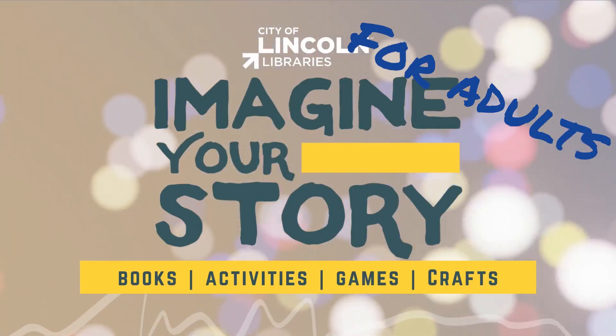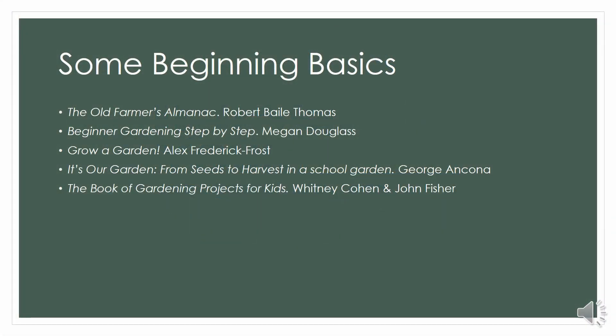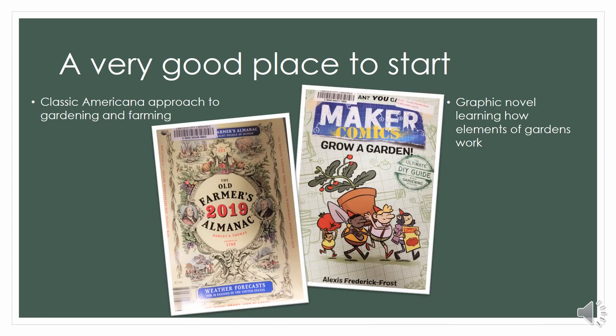A great place to start is beginning basics — how do you set up a garden? A classic place to get your information on gardening is the Old Farmer's Almanac. There are also a lot of really great books about how to get your garden started if you're a new gardener, and wonderful gardening books if you want to share your love of gardening with kiddos in your life. Two really great books for getting your hands dirty is, of course, the classic Old Farmer's Almanac.